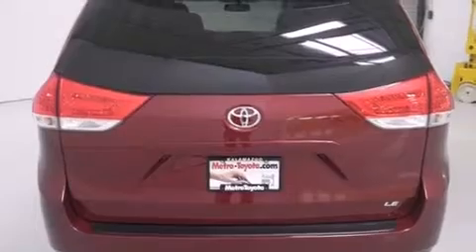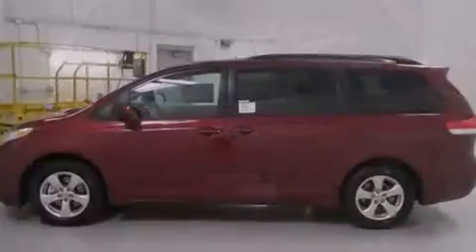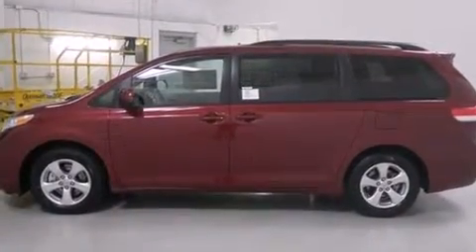Full power accessories, a rear spoiler, traction control, an anti-lock braking system, and third-row seating.